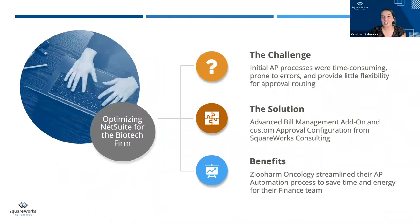As Christine mentioned, the main challenge that the AP team was facing with their current ERP solution was that the AP processes were time-consuming and provided little flexibility to the team. They really needed to automate the procure-to-pay process so they did not have to deal with paper and Excel spreadsheets for tracking. To solve these problems, Christine sought an advanced solution that would integrate seamlessly to streamline and support their AP process. The solution identified was the advanced bill management add-on for NetSuite with an additional approval workflow. This allowed them to save time and energy, truly optimizing their NetSuite experience.